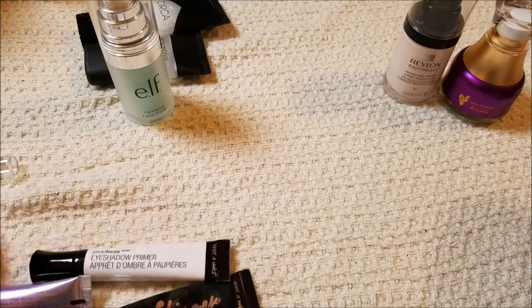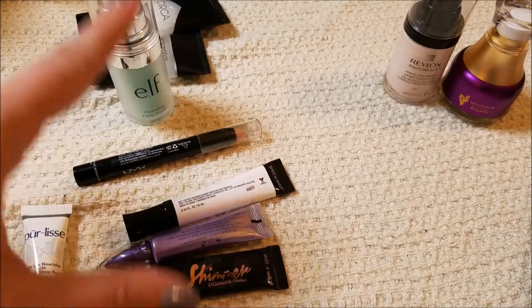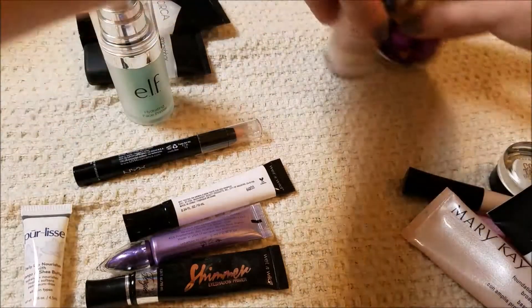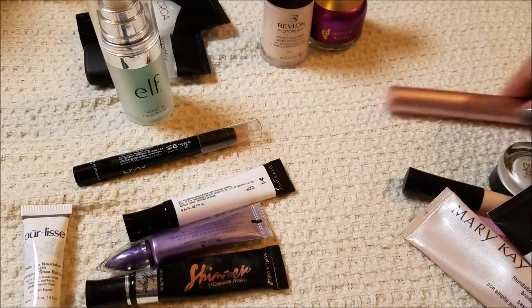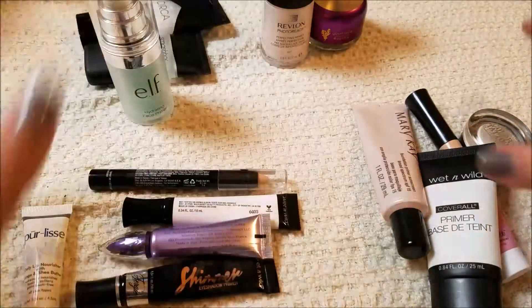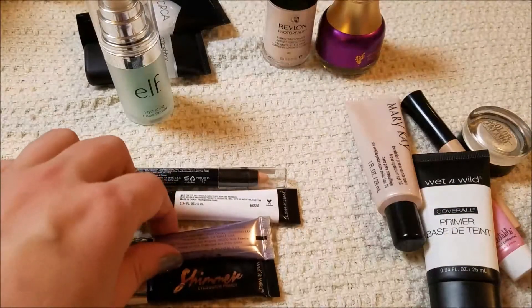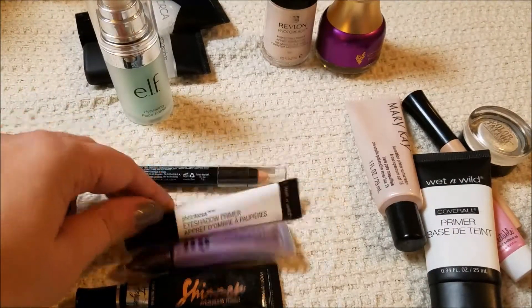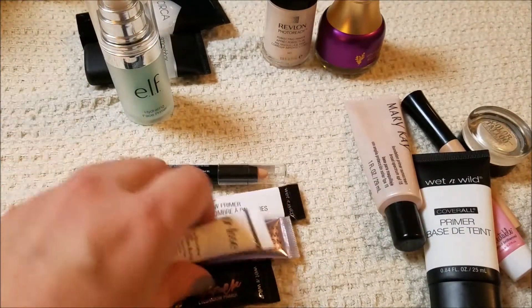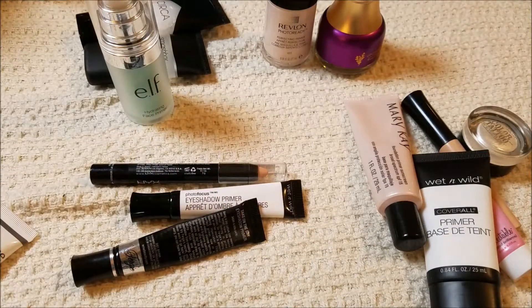So I'm keeping a whole bunch more than I am getting rid of, but I feel like these two are one more try and then they're probably on their way out. This is going to be gone soon, this I still have to really give a shot, and this is going to be gone soon. So it's about even — sort of, not really. Okay, moving on.